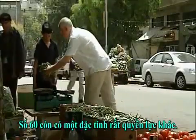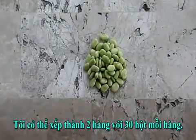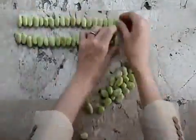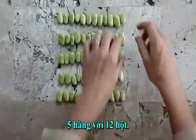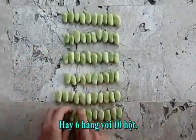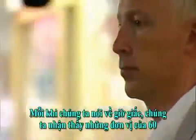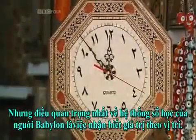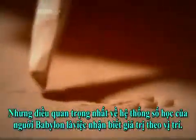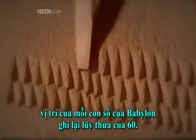But the number sixty had another powerful property: it can be perfectly divided in a multitude of ways. Here are sixty beans — I can arrange them in two rows of thirty, three rows of twenty, four rows of fifteen, five rows of twelve, or six rows of ten. The divisibility of sixty makes it a perfect base in which to do arithmetic. The base sixty system was so successful, we still use elements of it today. Every time we want to tell the time, we recognise units of sixty — sixty seconds in a minute, sixty minutes in an hour.